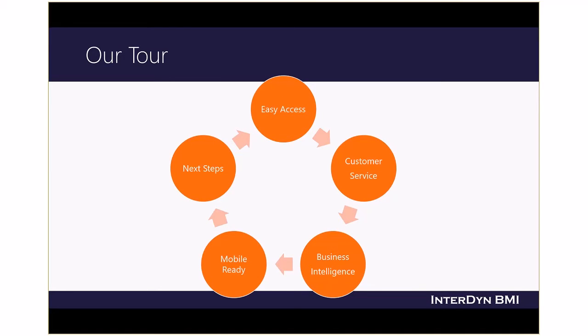On this tour, you've seen how Dynamics 365 for Financials gives you easy access to information right from the home screen, helps you improve customer service with access to sales quotes, invoicing, vendor information, and has powerful business intelligence tools built right in — or when combined with Power BI, becomes a much richer, deeper business intelligence system. And Dynamics 365 for Financials is mobile ready, so you have access to all of that information from your mobile device or from your tablet.